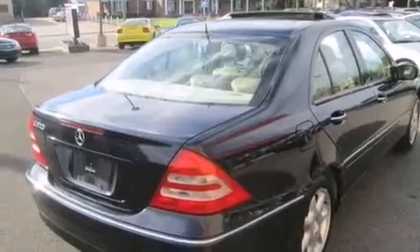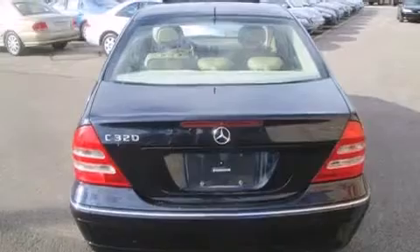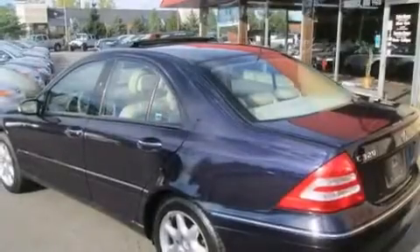Driver's side impact airbag, memory settings for the seat's positions so you can recall your favorite alignment with the push of one button, dual power seats, air conditioning, and the leather seats provide great support and create an overall luxurious feel.